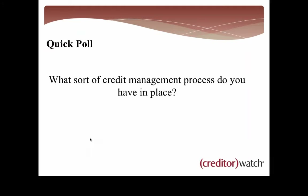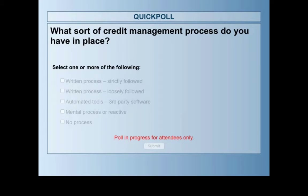I want to run a quick poll titled: what sort of credit management process do you have in place? I want to get an idea of what everyone does from a credit management process at the moment. You'll see options: a written process that either yourself or a credit manager or accounts receivable manager follows; automated tools like Creditor Watch, IODM, Easy Collect; a mental or reactive process; or no process at all.